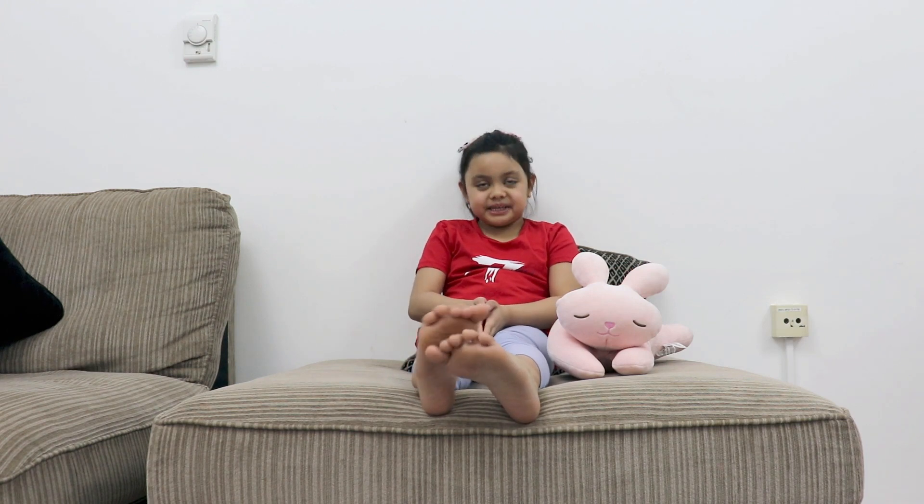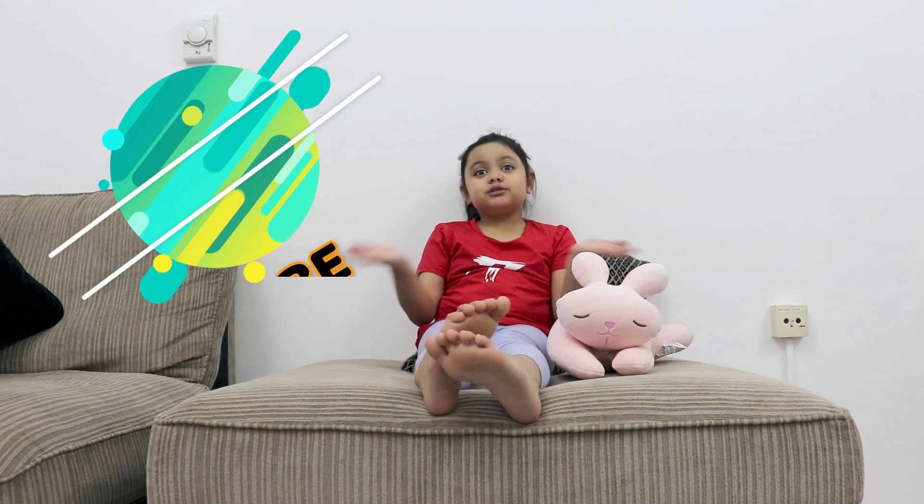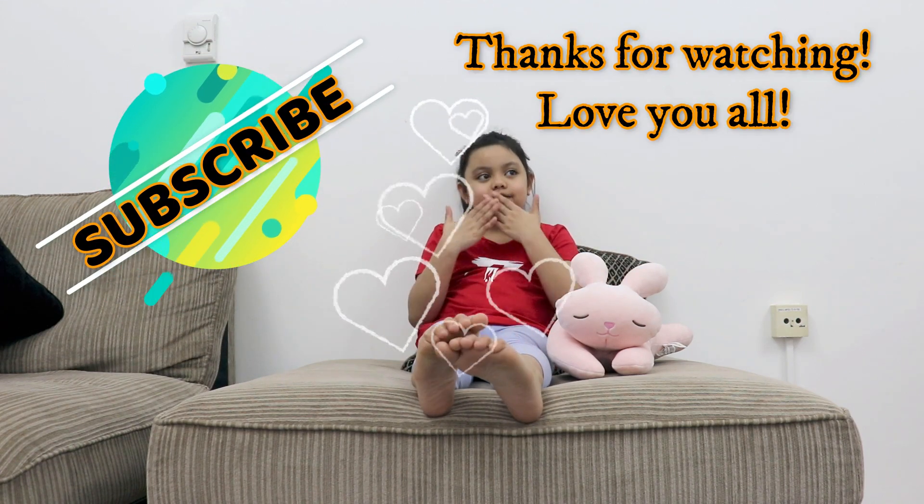That's it for marble probability. I hope you like our lesson today. Bye and watch out for more. Subscribe to our channel. Love you all.